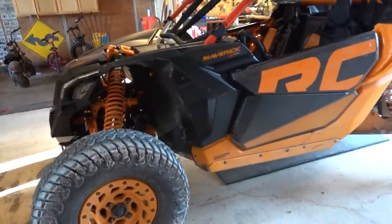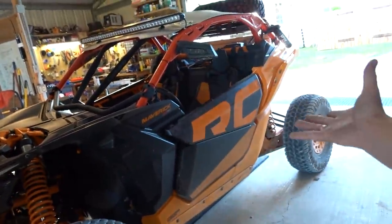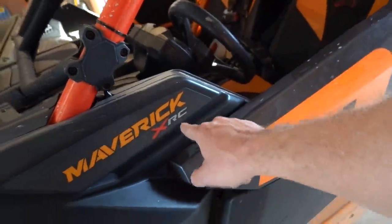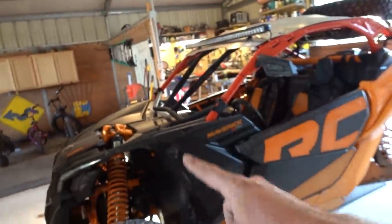This is a Can-Am Maverick Turbo RR XRC. It's something like that. Can-Am, let me help you out — figure out the names of these things. The reason they have so many names is because a Maverick has work Mavericks and Sport Mavericks. So the Maverick X3 is the Sport Maverick. But why don't you just call the work one something else so you don't have to say Maverick X3? This one is the Turbo RR because it has the big engine with the turbocharger, and it's the XRC because it is the rock-crawling version. So it's the Maverick X3 Turbo RR XRC.